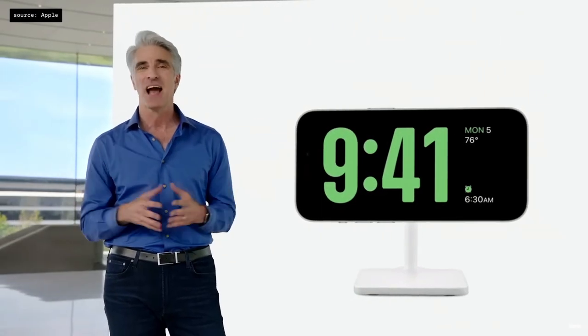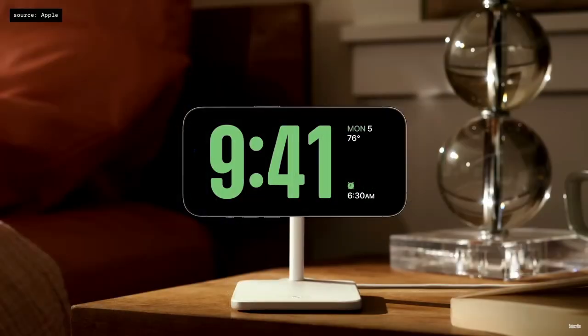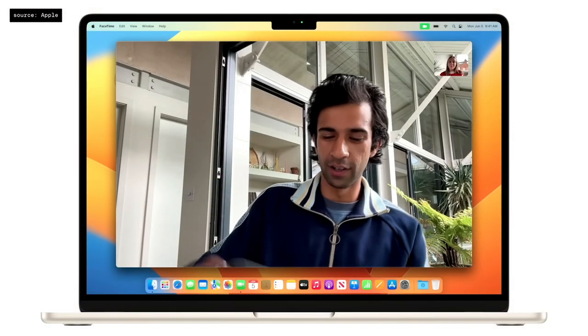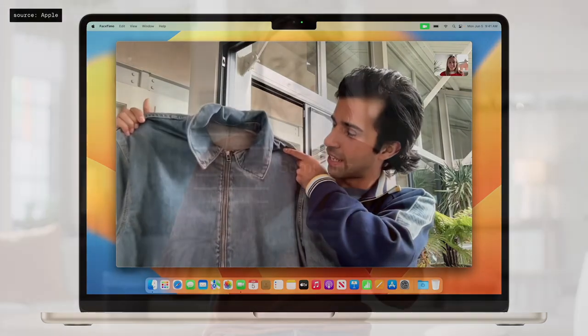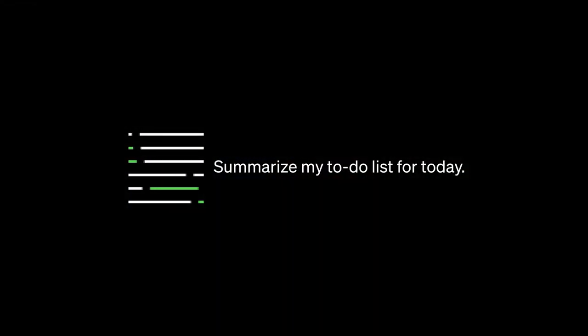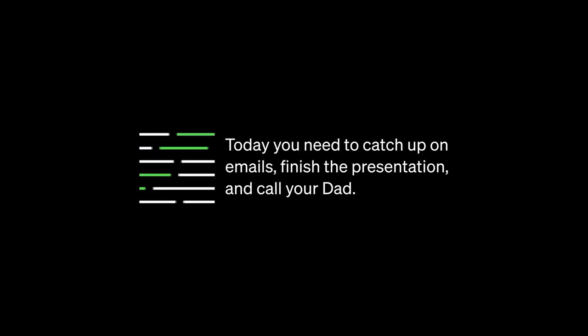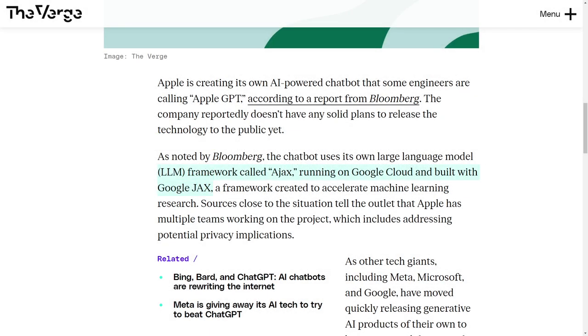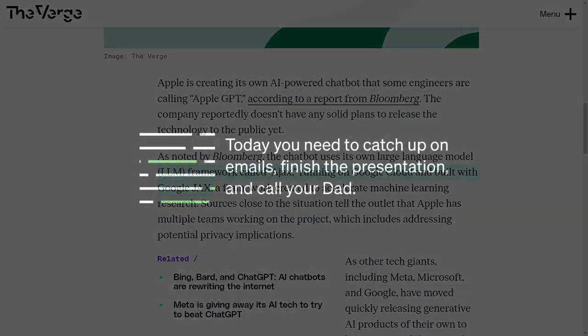Apple is known for its innovative approach to technology, but even they are keeping a close eye on the potential paradigm shift that generative AI could bring. This groundbreaking technology has the power to revolutionize how we use our phones, computers, and other devices. To stay ahead in the AI game, Apple has been strategically building the foundation for AI services, and it all starts with the Ajax framework, designed to unify machine learning development within the company.